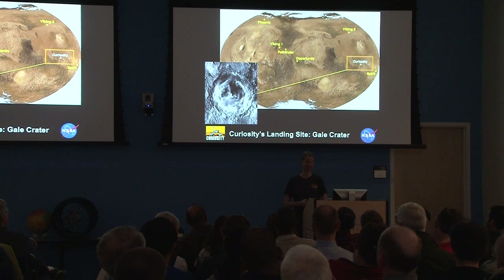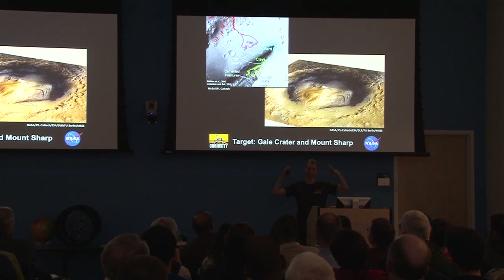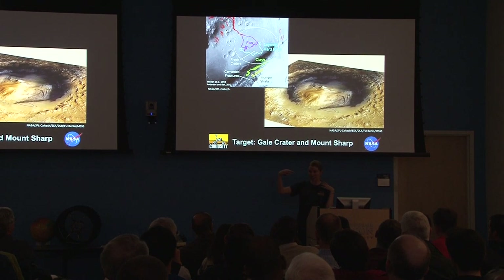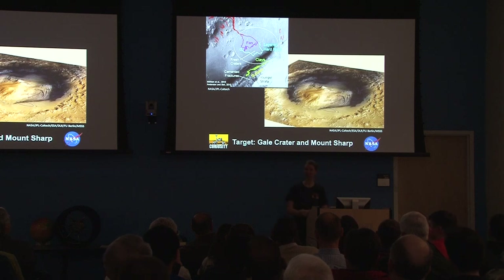Curiosity is going to drive up that mountain and basically read the history of what happened inside Gale Crater page by page as it goes up through these layers. That is why Gale Crater was selected — a very exciting place. You can see it's near the equator. This is the landing ellipse — where we knew Curiosity would land within error, from when we launched it in Cape Canaveral. If you imagine launching from the East Coast and landing on a specific seat in a stadium in California — that's how precisely we landed, almost smack in the center of that ellipse.